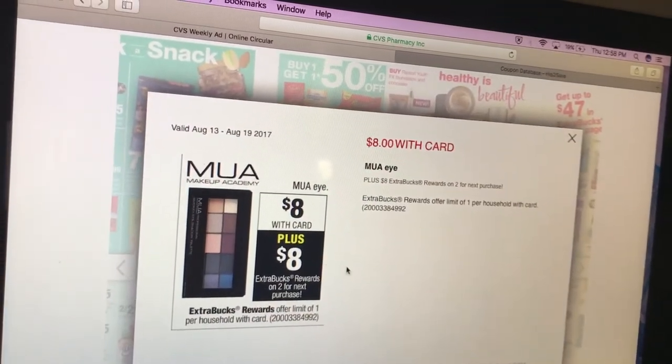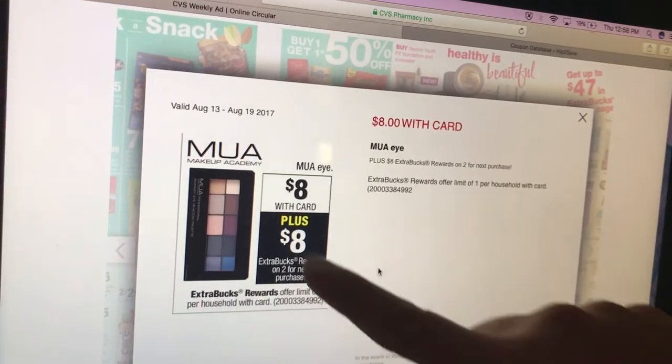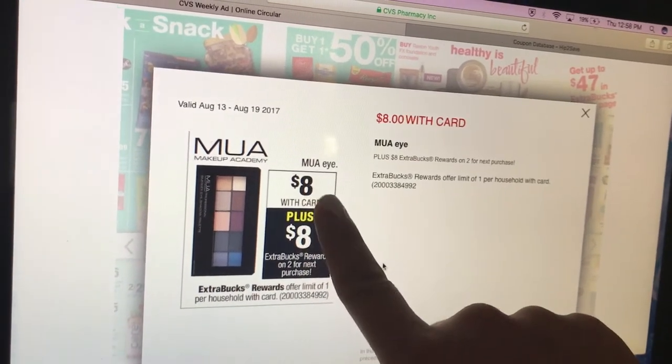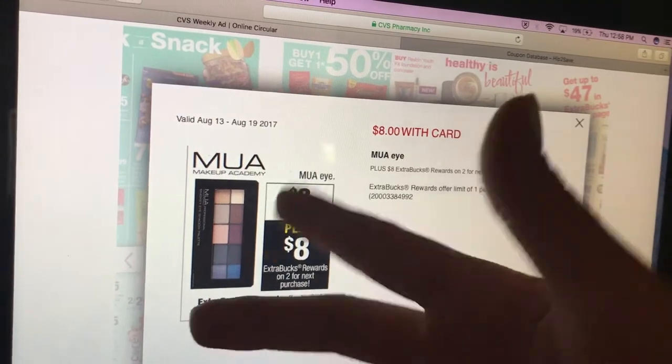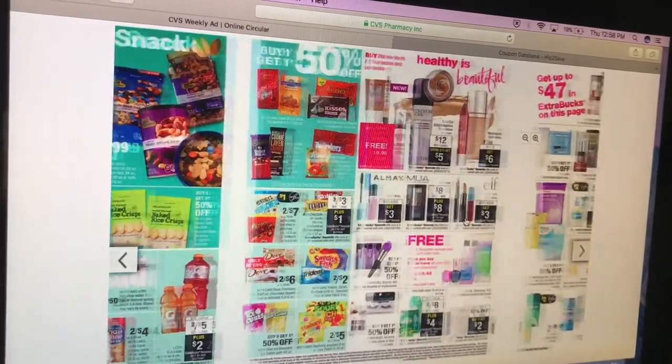Makeup Academy products is buy two, get an $8 extra care buck. This is a nice deal because some eye products will be on sale for $8 — buy two, get an $8 extra care buck, like paying $4 each. Check that out, it's a good makeup deal.